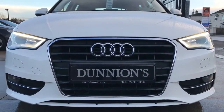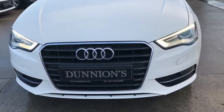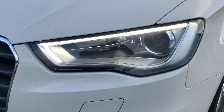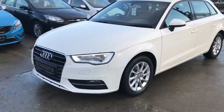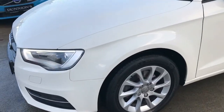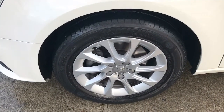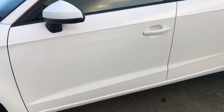High-Spec SE including LED daytime running lights, front fog lights and Xenon lights. This car will have a brand new two-year NCT, and we will be selling it with a six-month nationwide warranty.